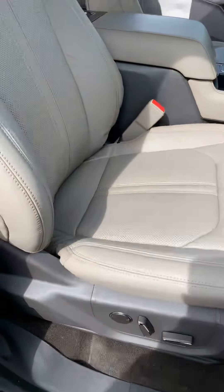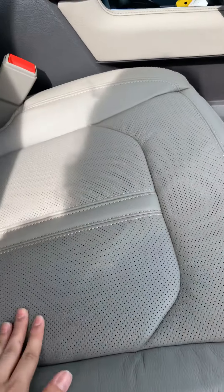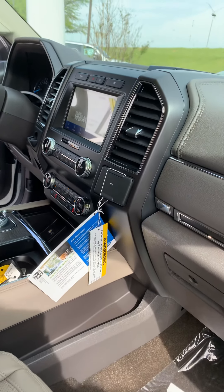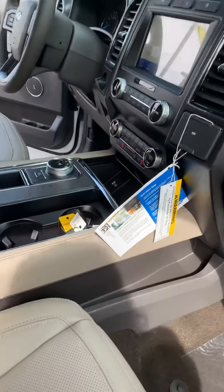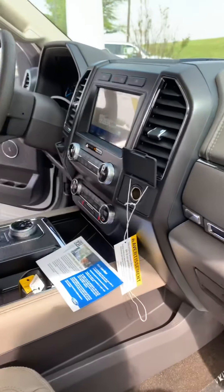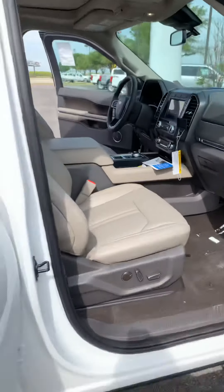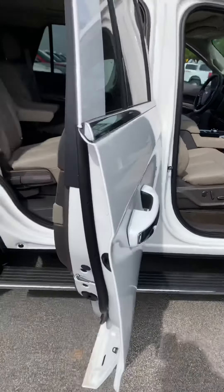If you look inside, you do have the leather interior — perforated leather with heated and cooled seats. Big screen with the SYNC 3 system that comes equipped with Apple CarPlay and Android Auto. You do have a wireless charger here, as well as another outlet. This vehicle also has the B&O sound system, which sounds amazing.